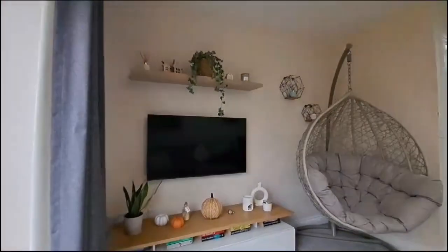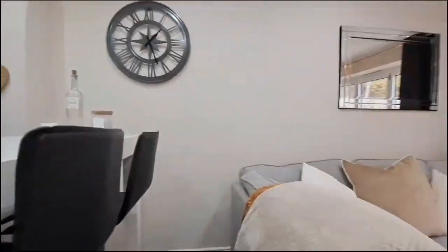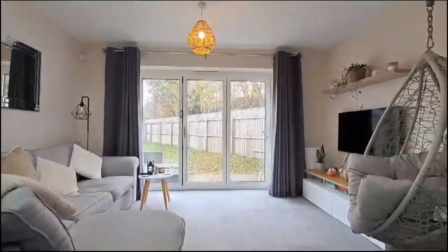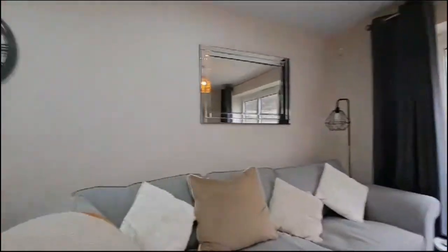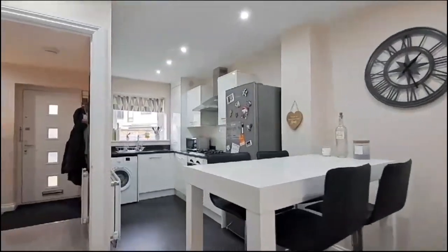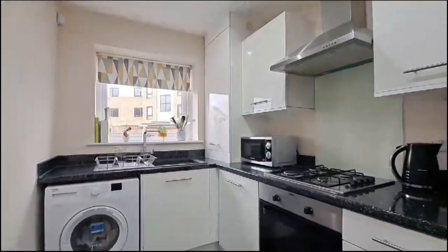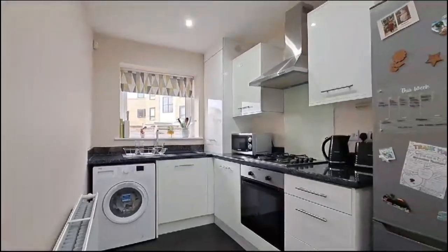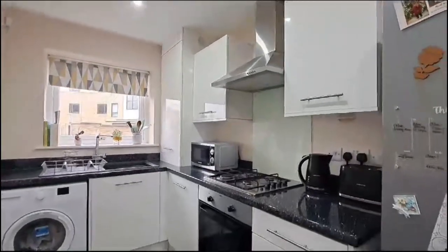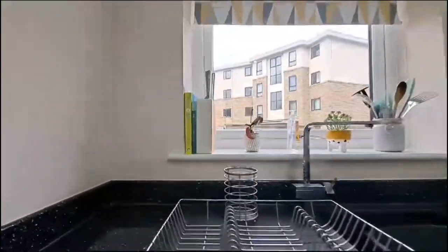Really well set out and planned. There's a carpeted living area and dining space, and through into the kitchen we've got a range of units in a high gloss white finish, gas hob, and built-under electric oven.